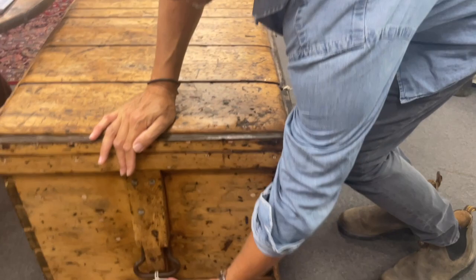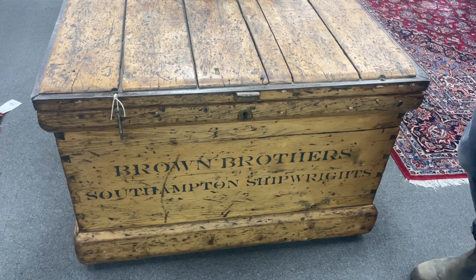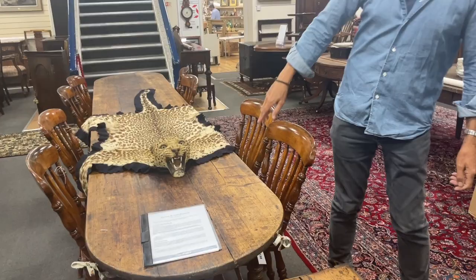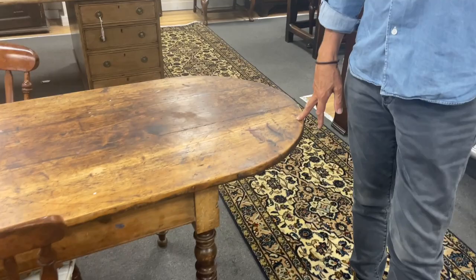This caught my eye when I walked through the other gallery: lot 160, a nice big chunky trunk. Look at the inscription on the front — Brown Brothers, Southampton, Shipwrights — nice, with its key. Lot 138 is a blooming great long table, narrow thing. It came from Spencer's.